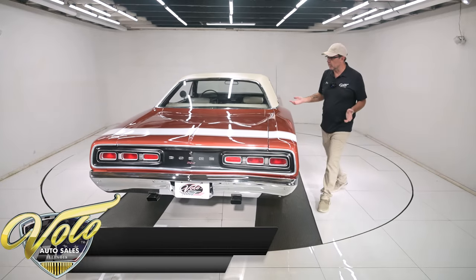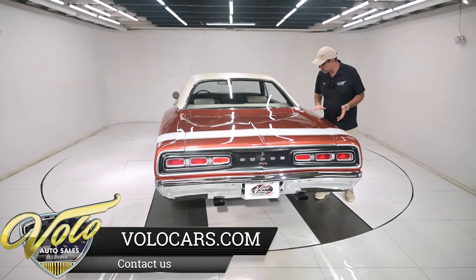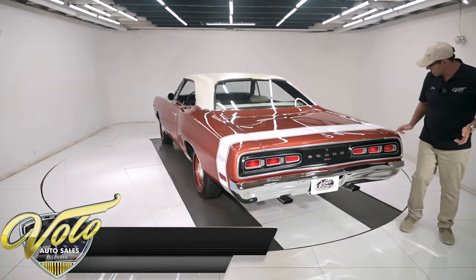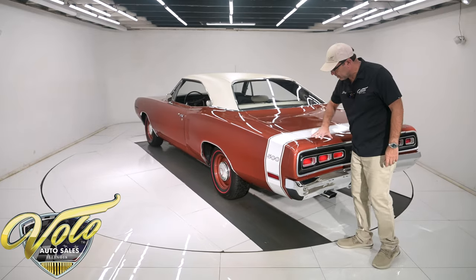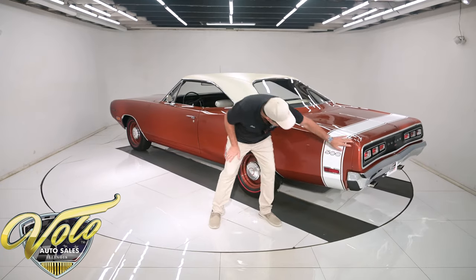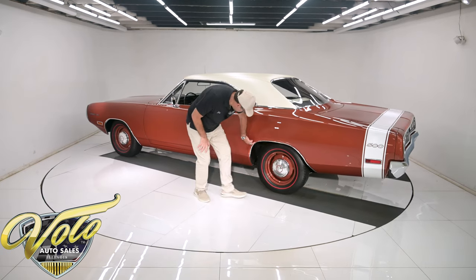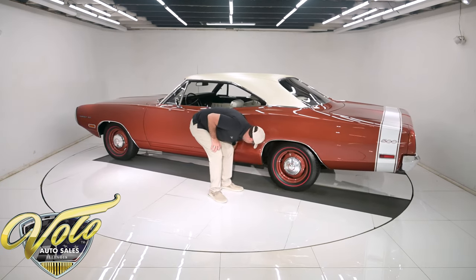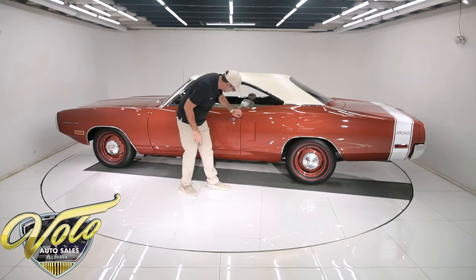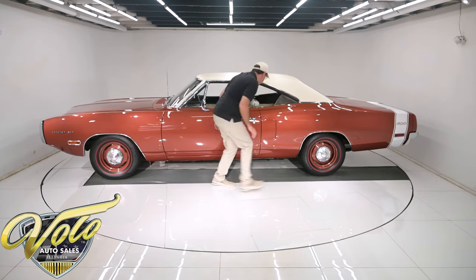Let's check it out. This work's been done since 2016 and it looks like it was done yesterday. This is all straight. The trunk lid fits real nicely — no issues, no bubbles, no body work, no shrinkage. That all looks dynamite. All down here, clean, right around the wheel well lip, all nice and clean. No bubbles, no bumps, no body work. It's straight. The rocker's nice and smooth.